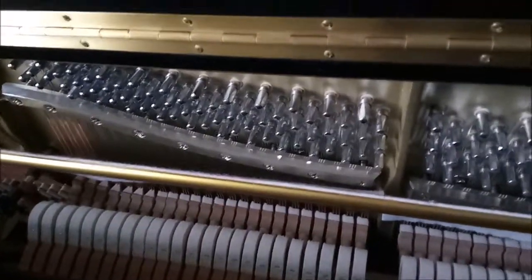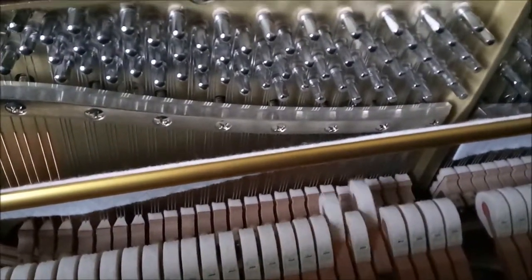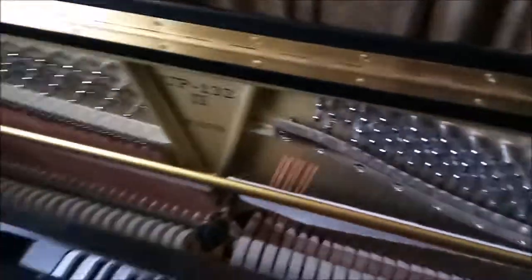Wow. Gotta be very careful with this. Yes, I did play it recently, so it's kind of hard for me to play and hold the camera at the same time.